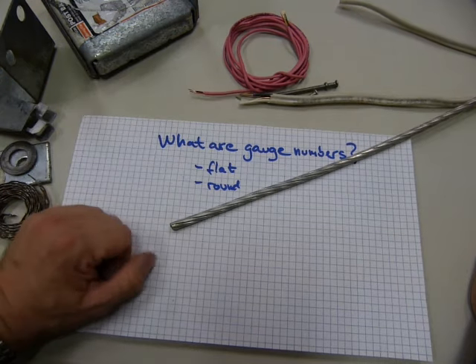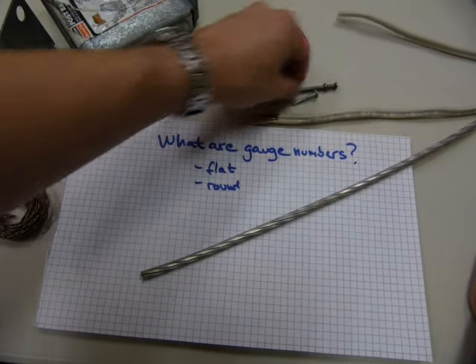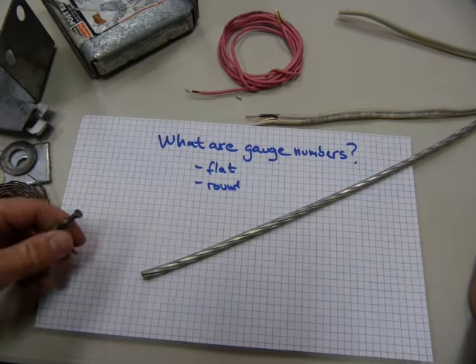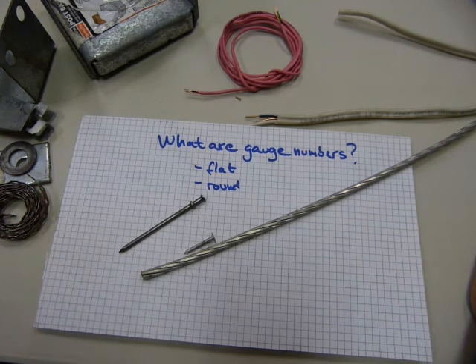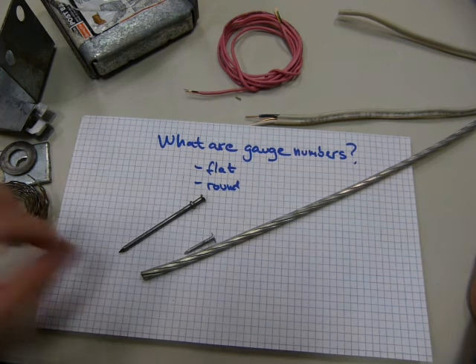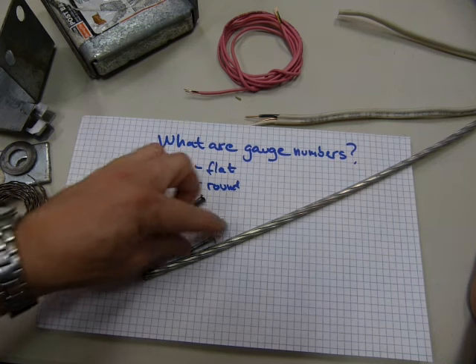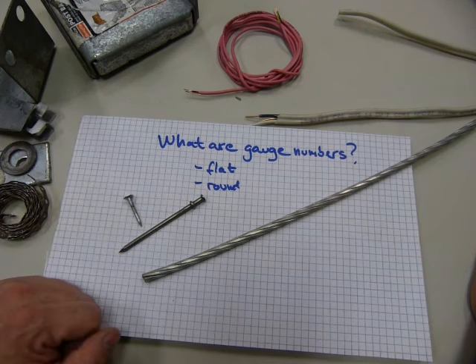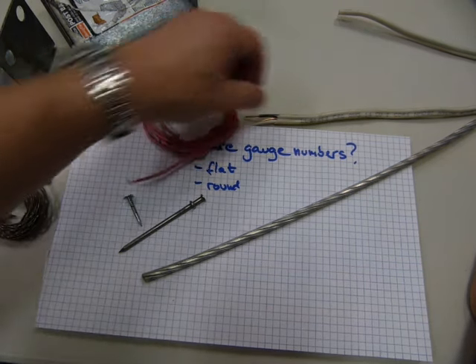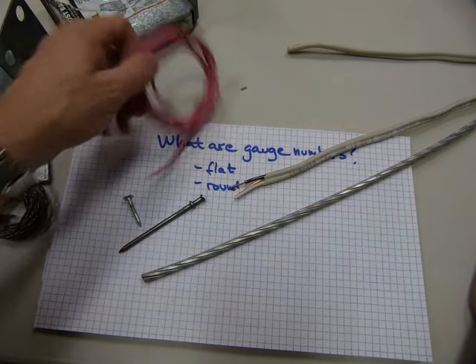Round products — some examples include wire cables and wire ropes. Wire ropes are made of individual strands, and the strands have a wire gauge. The wire itself doesn't, but the individual fibers do. Nails of all kinds — whether roofing nails or duplex nails — and wires that electricians use in their work also have gauge numbers.